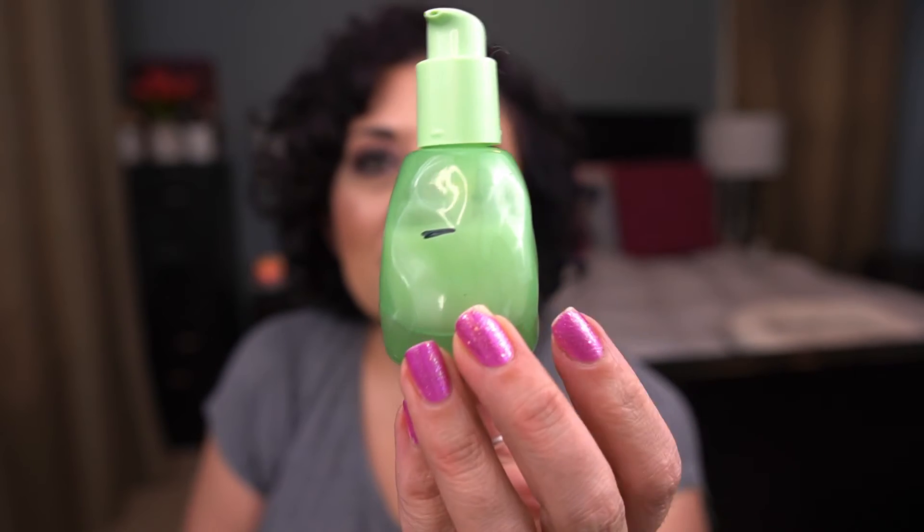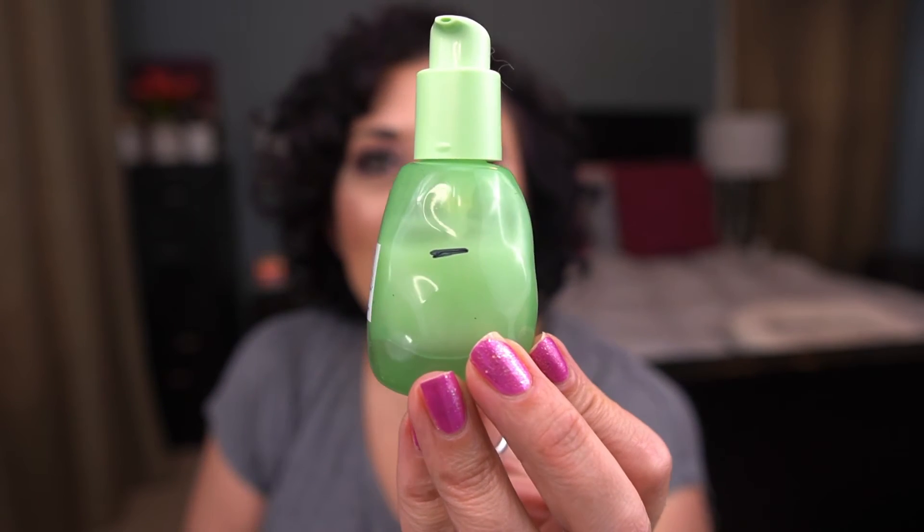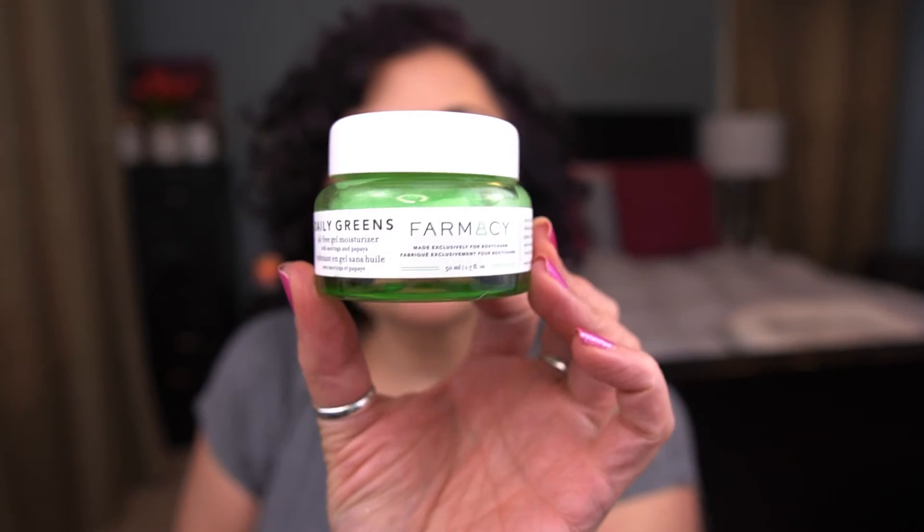From Glow Recipe, I have the avocado ceramide recovery serum — I just started using it since the last update. It's a nice serum. I like the way it goes on and feel like it hydrates well. I don't know that I need the recovery aspect, but I'm enjoying how it feels. Ceramides are good; I like ceramides.